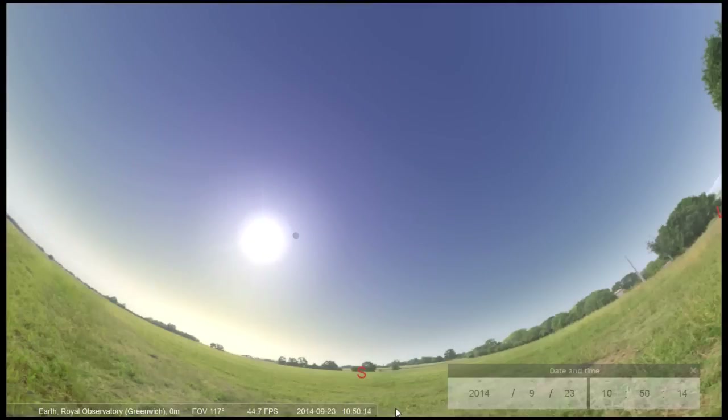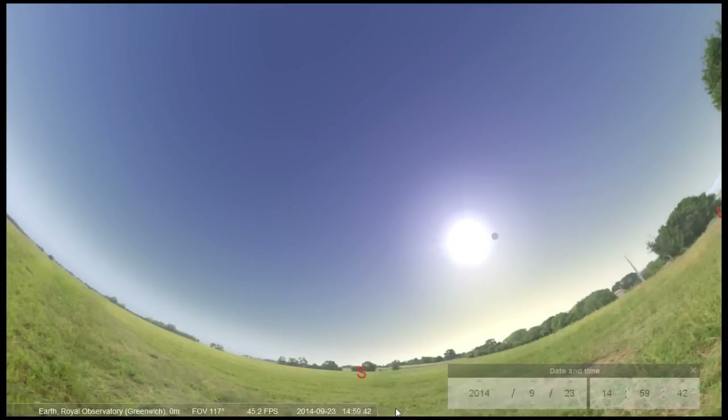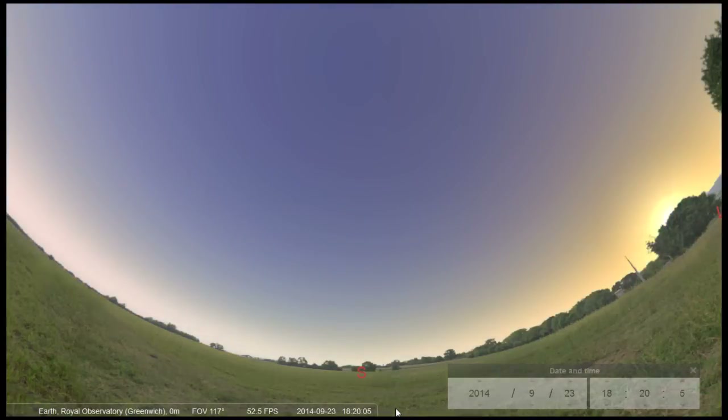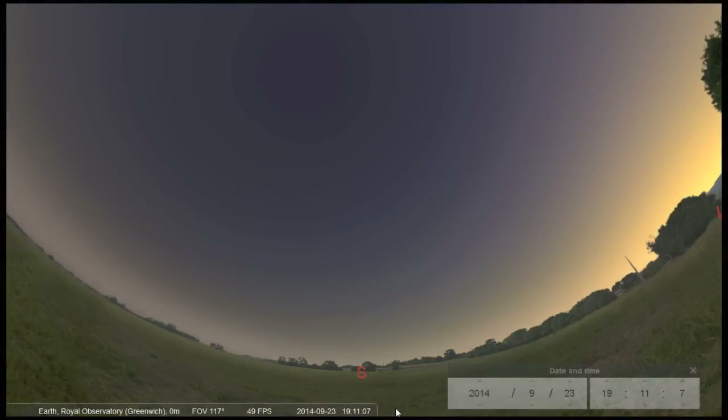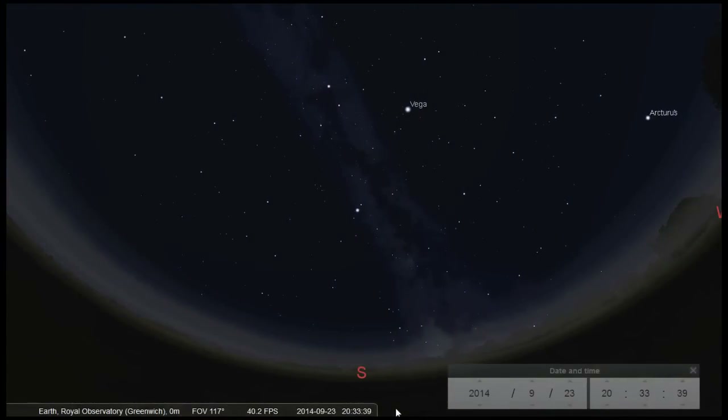The 23rd of September signifies the tipping point between summer and winter — it's called the autumnal equinox. On this day the sunrise and sunset times will almost be 12 hours apart, because the Earth is neither tilted towards or away from the sun. After this, the period of daylight for us in the UK will continue to get shorter and our nights will become longer, but in the southern hemisphere daytime will start to increase. So it will gradually get cooler, but an early sunset means more time for stargazing. So wrap up warm, get out there and look up!